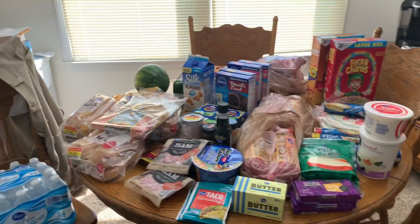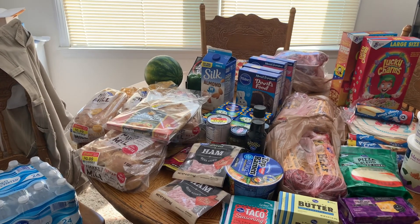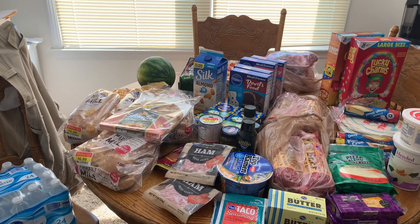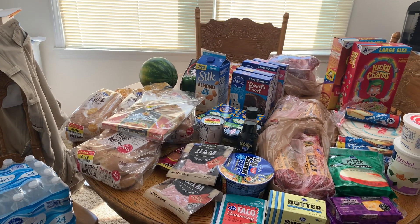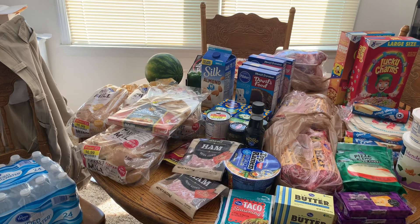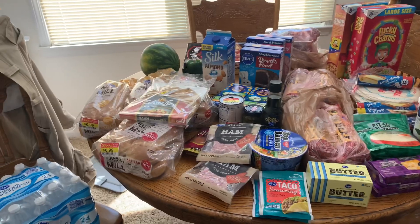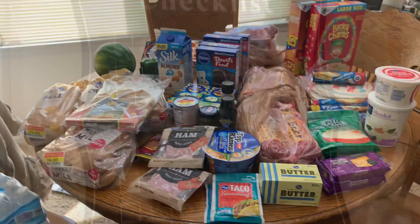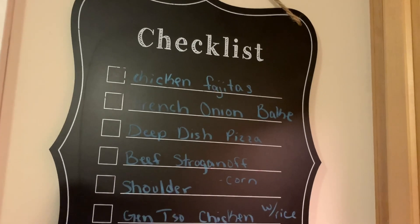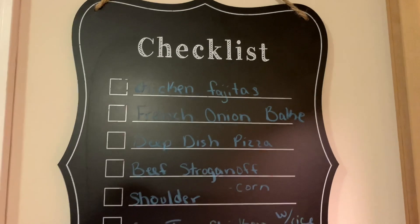That's everything from this haul. I still need to run to another store since Kroger was out of zucchini, squash, corn, my chai tea for work mornings, heavy cream, and some other random things they should normally carry. I ended up not going to Sam's or the other store though — we're just going to adjust the menu and get through the week without those items.